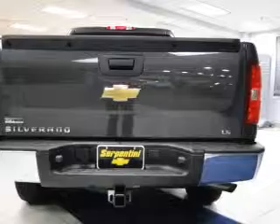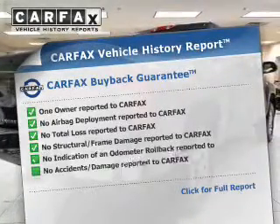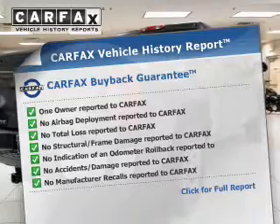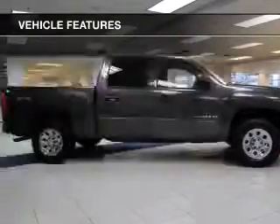The anti-lock braking system will keep you safe on the road. Know the history on this ride and greatly reduce your buying risk with the included Carfax Vehicle History Report. Plus enjoy these notable features that are included in this vehicle.